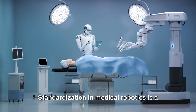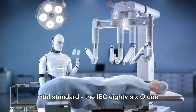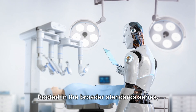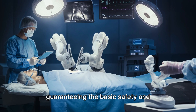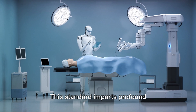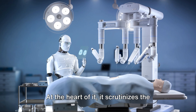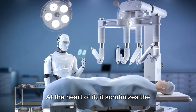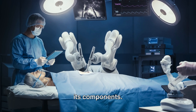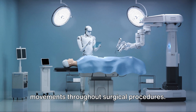Standardization in medical robotics is a pivotal factor in providing safety and development. Today, our focus centers on a singular vital standard, the IEC-8601-2-77, dedicated to guaranteeing the basic safety and essential performance of robotically-assisted surgical equipment and systems. This standard imparts profound implications on multiple facets of medical robots' design and operation. At its heart, it scrutinizes the mechanical design of the robot, assessing the stability, safety, and durability of its components, ensuring the robot can execute precise, controlled movements throughout surgical procedures.